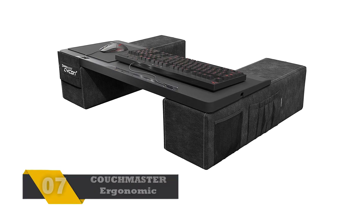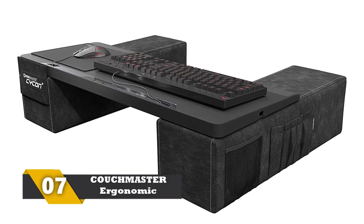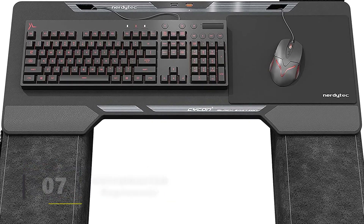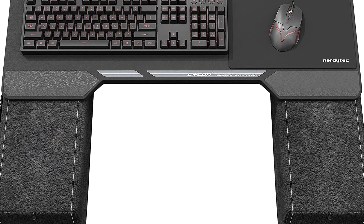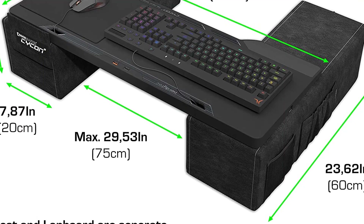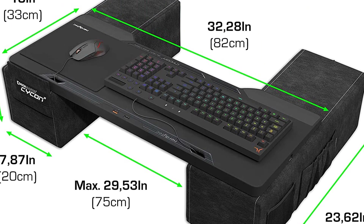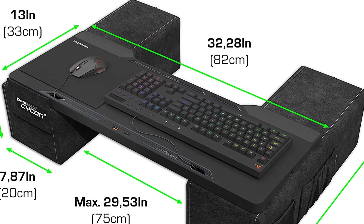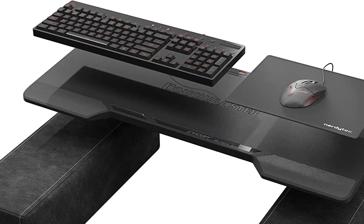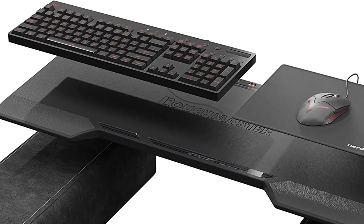Number 7: COUCHMASTER Ergonomic Couch Gaming Desk. This is what many gamers will call the best gaming desk because it is unique and highly comfortable. There is an integrated 4-port USB 3.0 hub. The cable management is excellent to keep the desk organized and clean. There is memory foam cushion support for the arms so that you can play games for hours without discomfort. The high-quality material for this couch-type desk is very long-lasting, and the ergonomic design helps any gamer avoid muscle cramps and neck and shoulder pain.